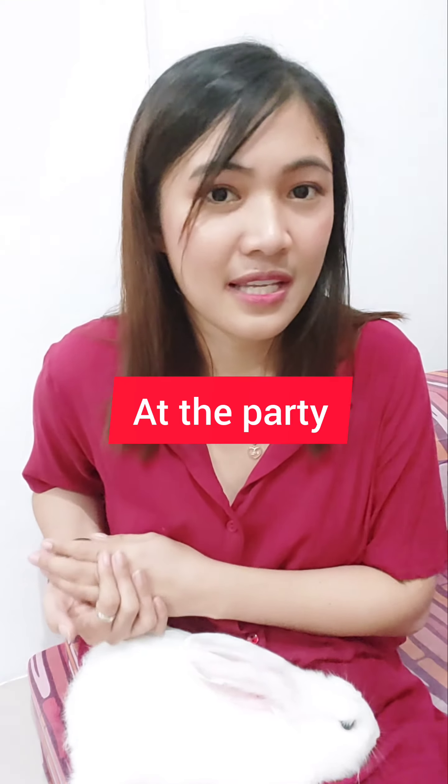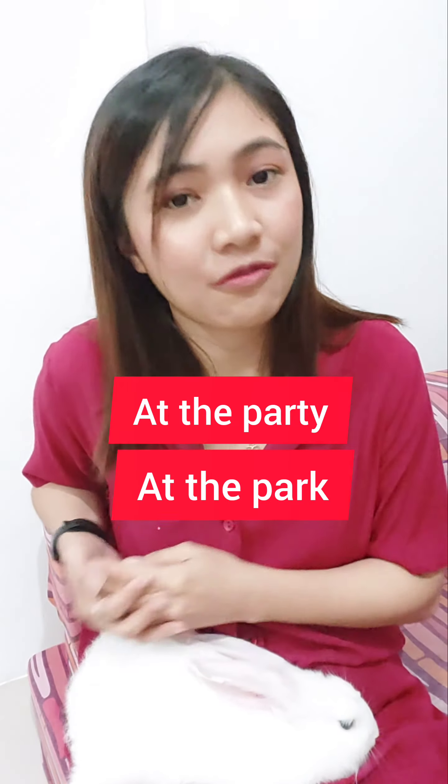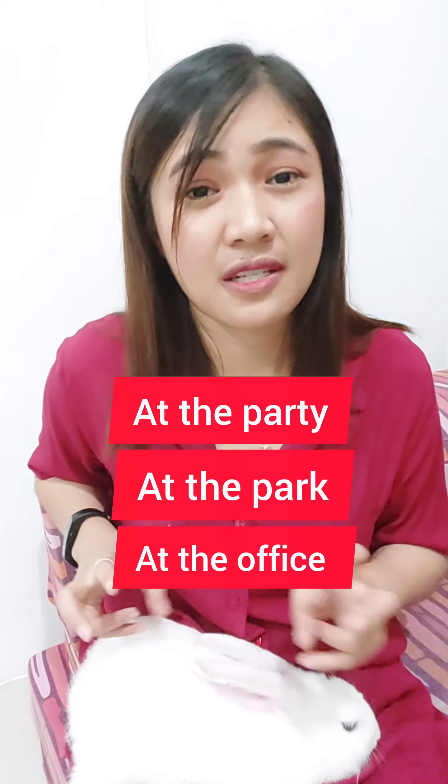Finally, we have at. At is used to pinpoint a specific point, location, or event. For example, we could say at a party, at a park, at the office. It means this is a very specific event. When you're attending a party, enjoying a day at the park, or working at the office, you're using at to indicate a precise spot or event.